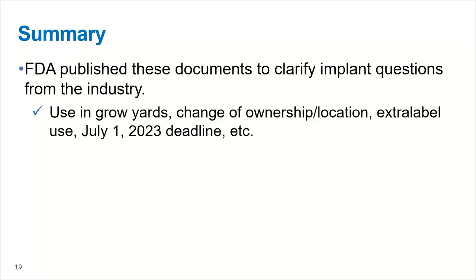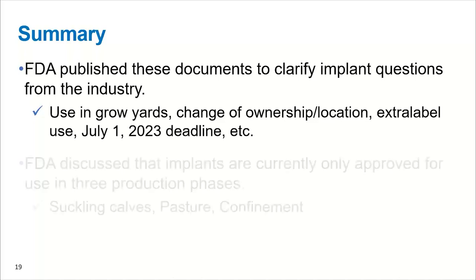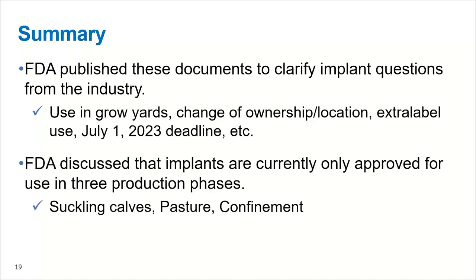To summarize my piece before I hand it off to Dr. Birkin: FDA did publish these documents to clarify implant questions from the industry, and they are publicly available documents. They addressed use in grow yards, changes in ownership or location, extra label use, and the July 1st deadline. They also clarified that currently there are only implant products approved for three production phases relative to implants — that would be the calf phase, the pasture phase, and the confinement phase. With that I'd like to thank you for your time. Hopefully there's some questions coming in and I would sure like to discuss this in more detail, and I will hand it over to Dr. Birkin.